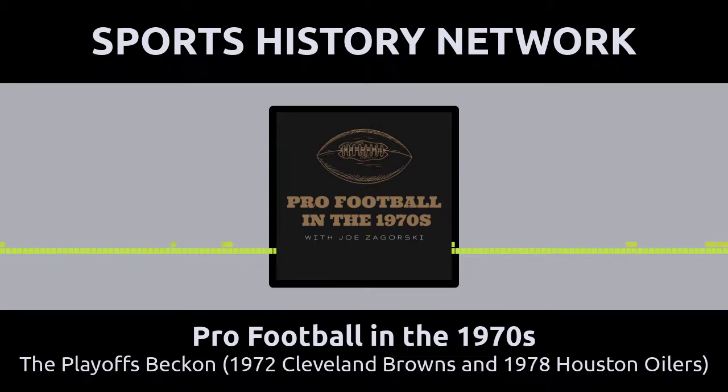Let's face it — some teams choke during the playoffs. Some teams play exceedingly well during the regular season, only to lay a collective egg in the postseason. In this episode, we're going to tackle a couple of playoff games where teams made some untimely mistakes which spelled defeat for them.